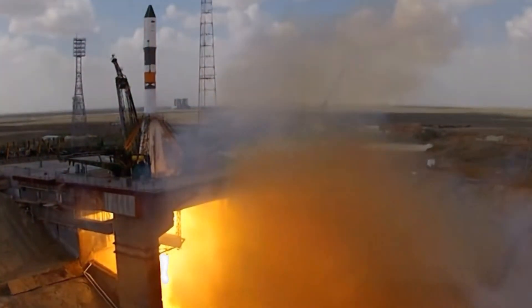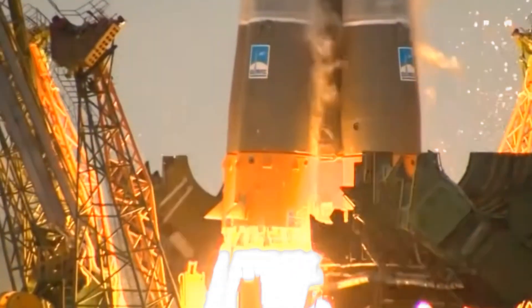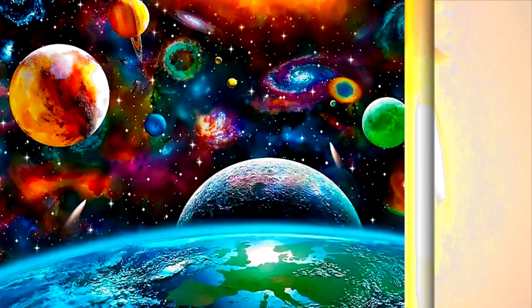Once in space, parts of the rocket may drop off to make it lighter. These amazing machines help us learn more about our planet, other planets and the stars beyond.